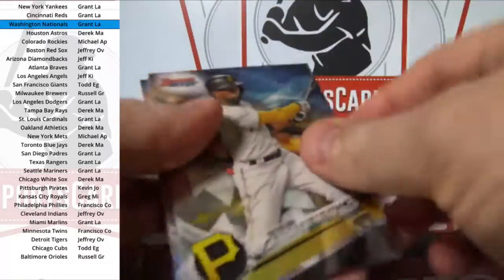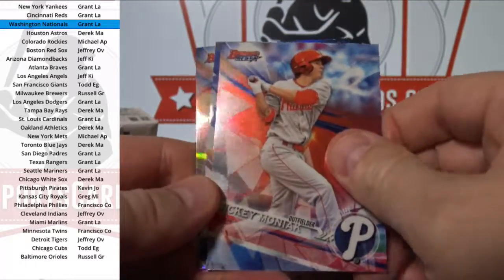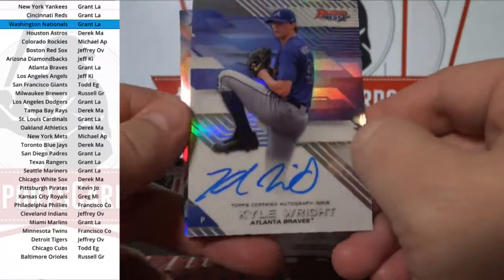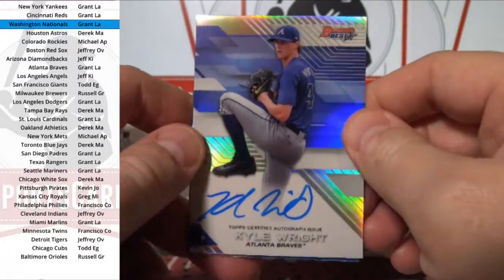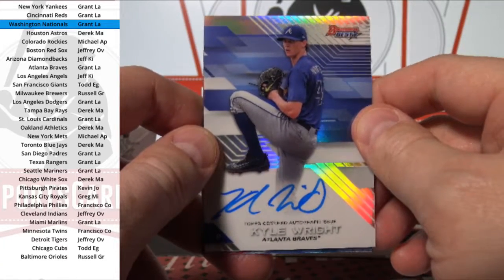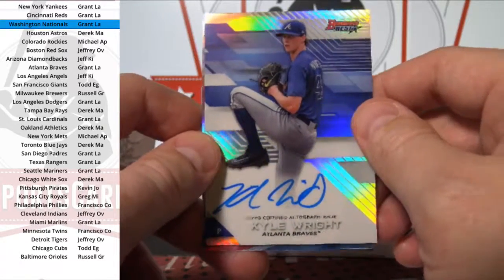Number two prospect, depends on the list that you look at, but I'm sure with Ohtani he's a definite number one. Kyle Wright — on-card refractor auto. Braves. Grant LA.